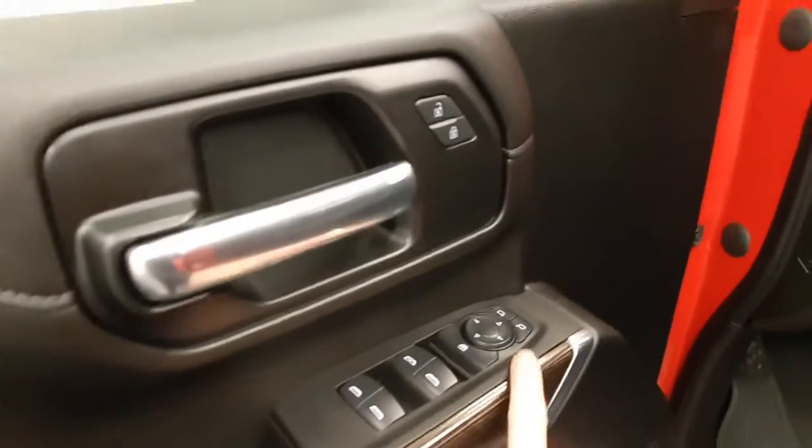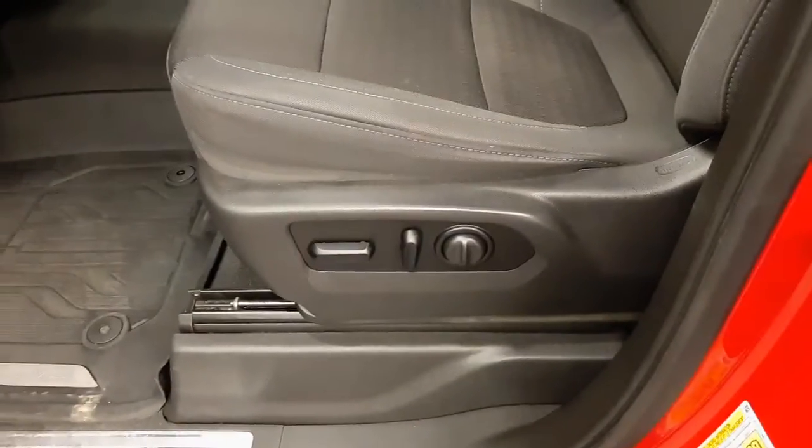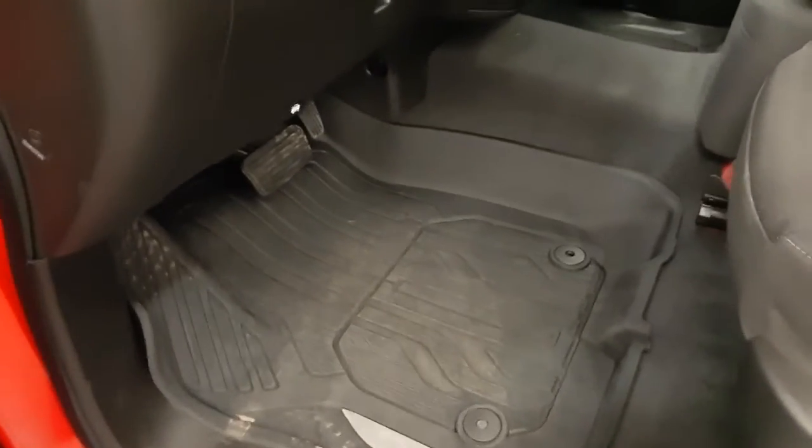Power windows, power mirrors, power locks. It also comes with a power driver's seat. GM all-weather mats.